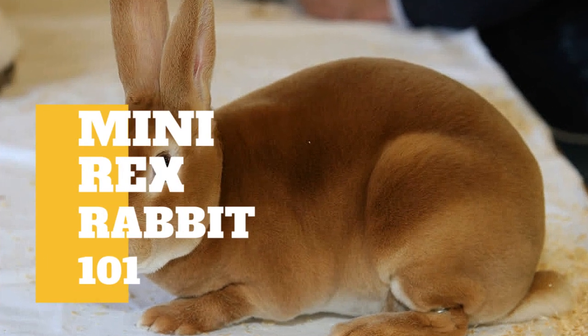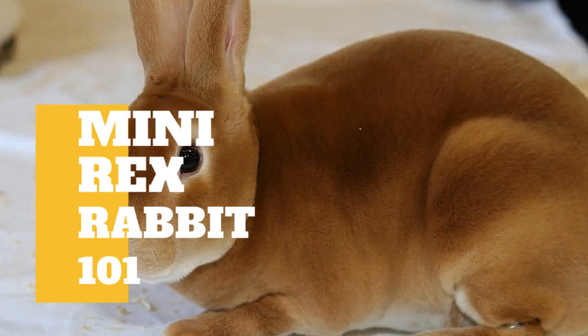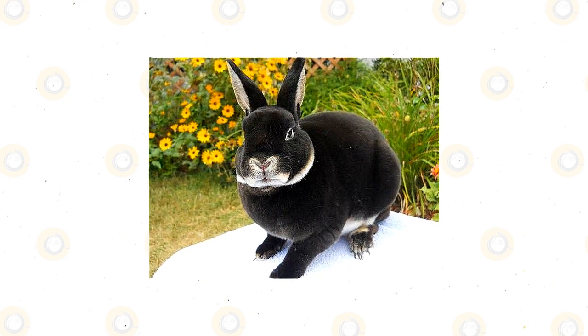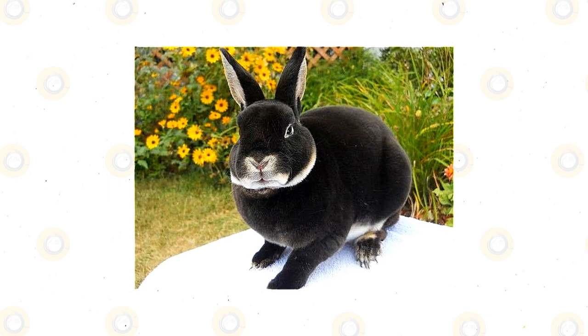Mini Rex rabbits are a small, compact breed that has a very plush undercoat and extremely soft, velvety feeling fur, which comes in a wide variety of colors. The recessive gene that causes this variation in fur causes the hair strands to stand straight up, rather than lying flat against the body, as other breeds' fur does.